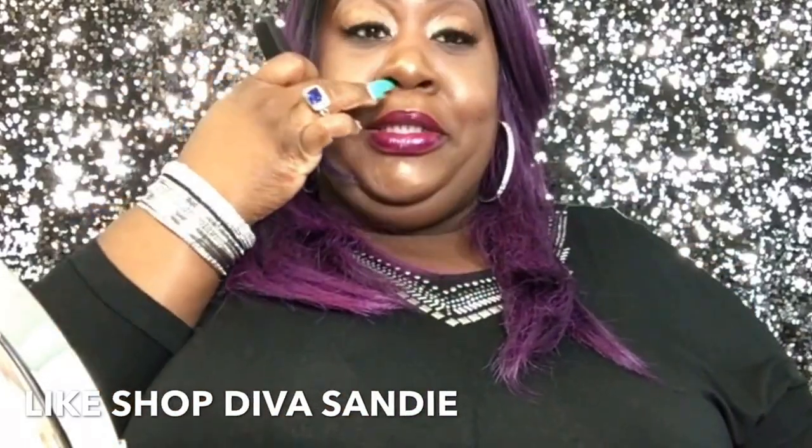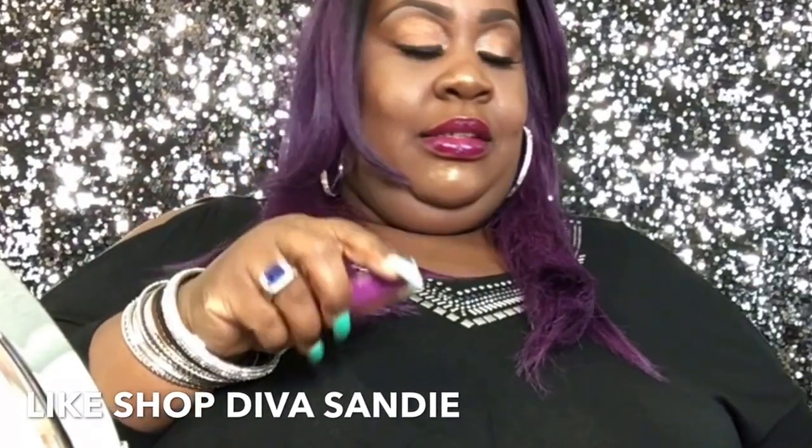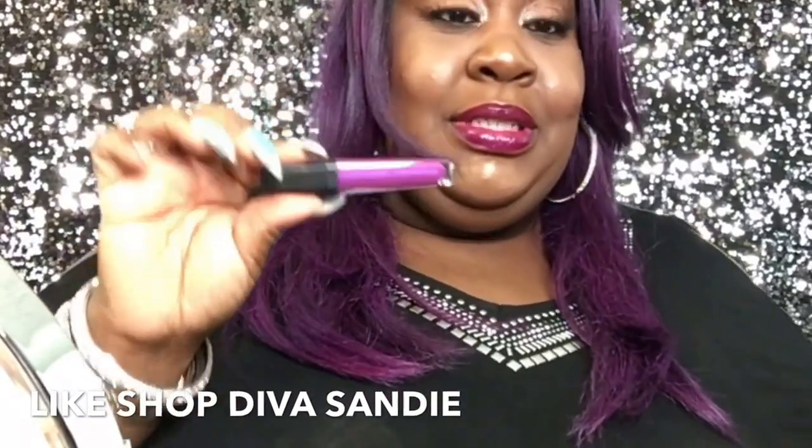The last one is called 'Bignette' — and I bet it probably looks the same as this one I've got on my lips. I'm not putting this on my lips.